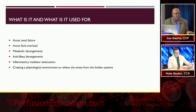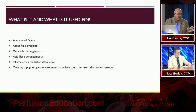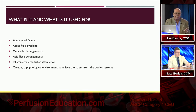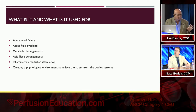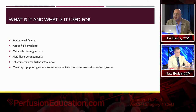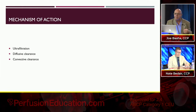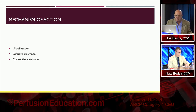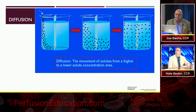I don't think it would make one bit of difference for the small molecules — like electrolytes, creatinine. But the inflammatory mediators, what is really removed, I think it would make a difference. What CRRT is for: renal failure, fluid overload, metabolic derangements, acid-base derangements, inflammatory mediator control. The mechanisms of action include ultrafiltration, diffusive clearance, and convective clearance.